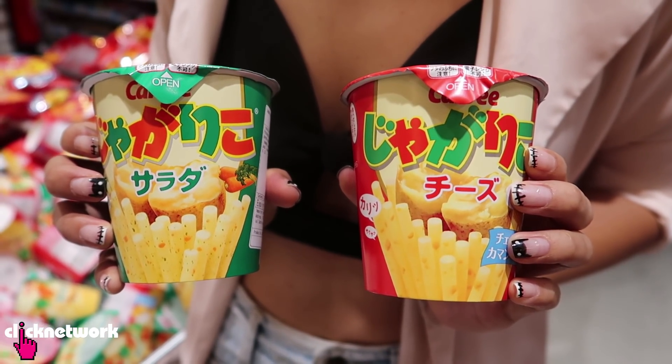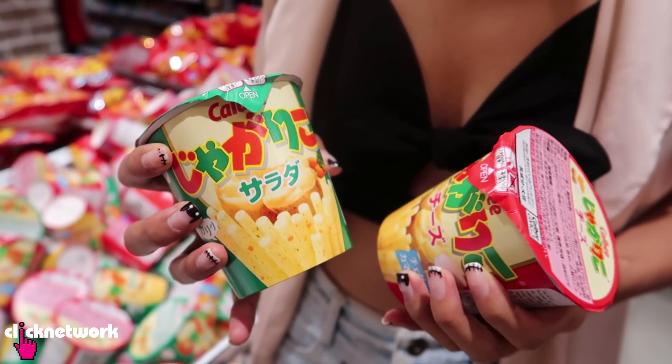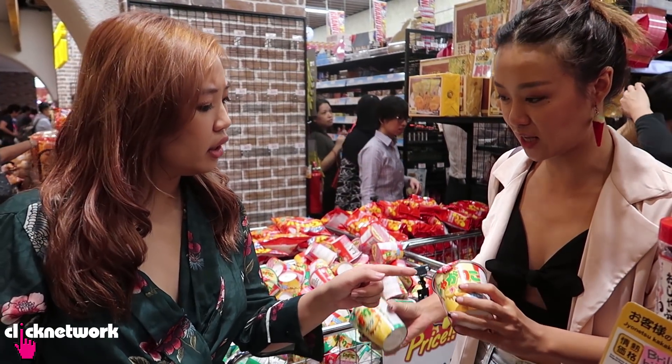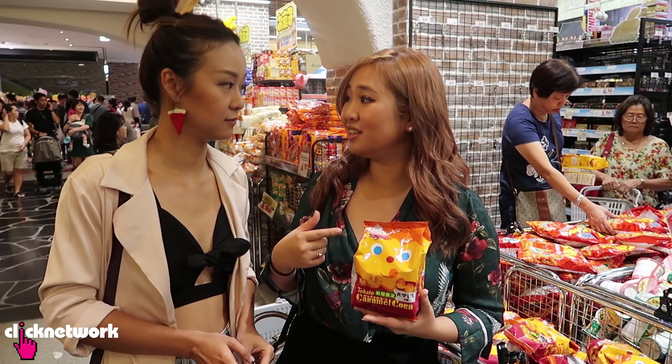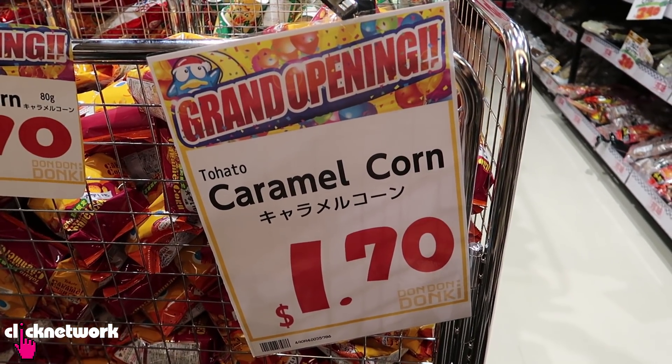I'm seeing one of my favourite Japanese snacks — Jagariko! It's really yummy. This is a salad flavour, this is a cheese flavour, and it's only $1.90 here. I think if you buy it from Japanese supermarkets, it's definitely more expensive than that. I definitely know that this is cheaper here because I've seen it in Daiso — it's $2 in Daiso and it's $1.70 here. Thirty cents cheaper!